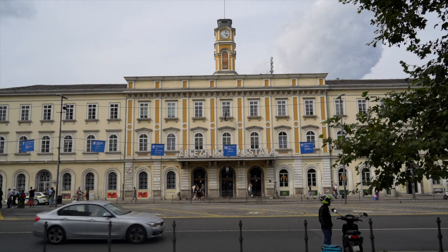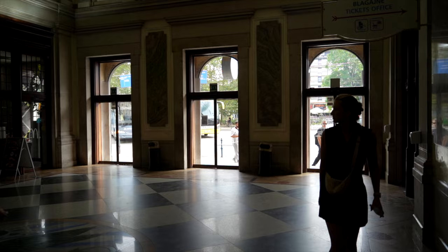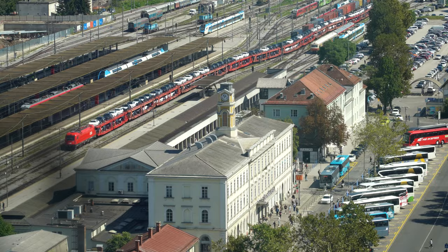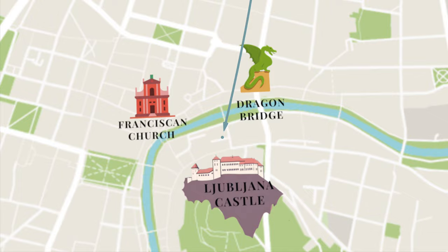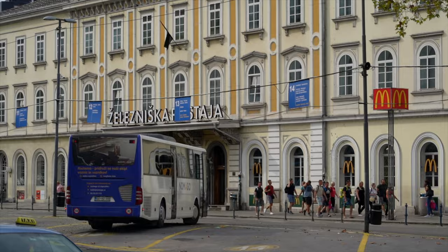If you're arriving by train, you'll arrive at the Ljubljana railway station, which is much closer to the city center. The train station is relatively small and easy to navigate, so you should have no problems here. It's about a 10-minute walk from the train station to the main square in downtown Ljubljana, so it's a very centrally located spot. If you're arriving by bus, you'll also arrive just outside the train station.